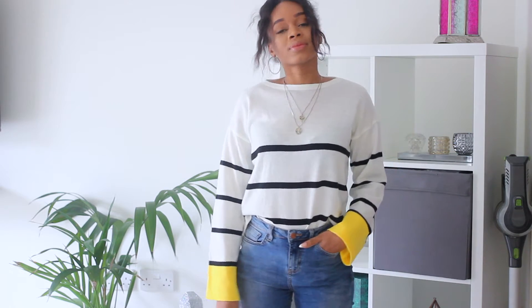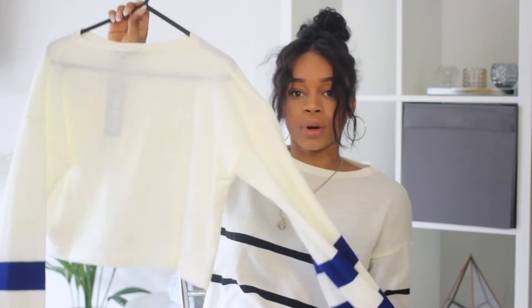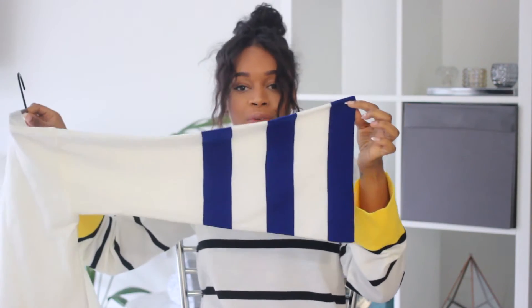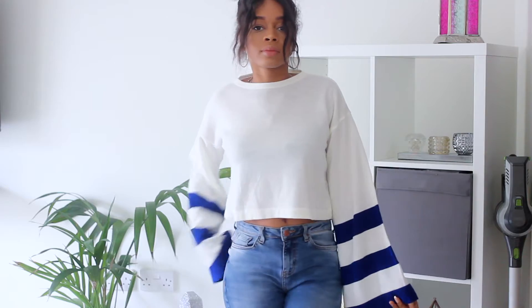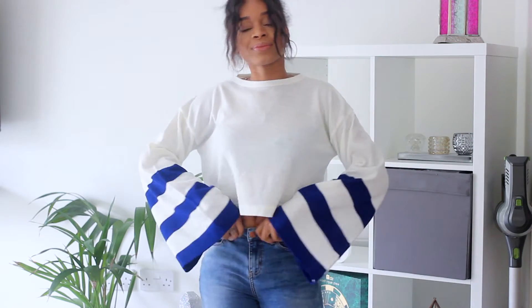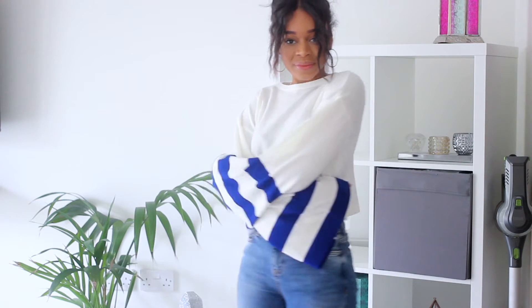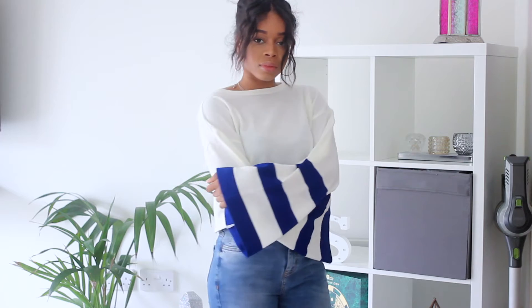I also got this cropped white jumper where the sleeves have a pop of color with a blue and white stripe — I thought that was so cool. The only thing is, I always tuck my tops into my jeans, so this doesn't really work when tucked in. But it falls at a really nice place on me and I am obsessed with the sleeves — I think they're amazing.